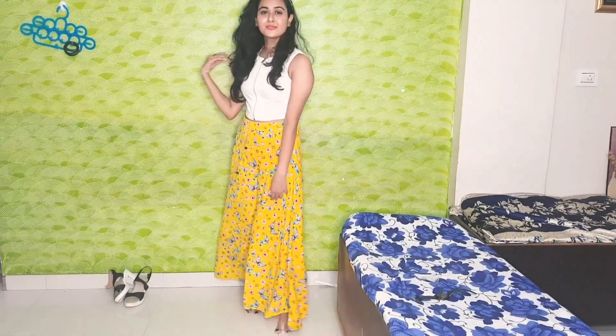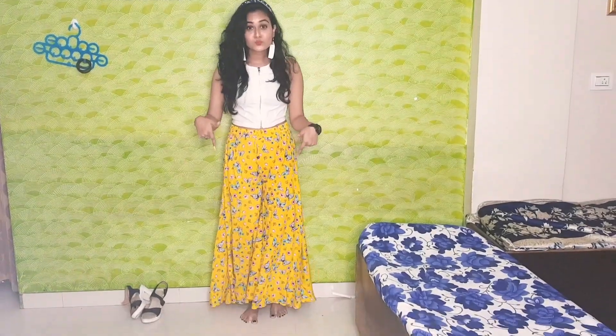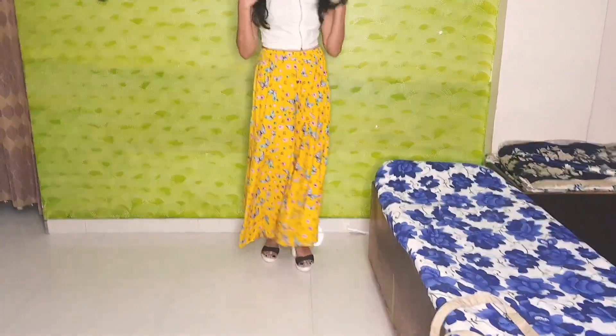This look is very comfortable for me. I am wearing a white crop top and I have added a watch, white feather earrings, and white and black sandals to complete the look.